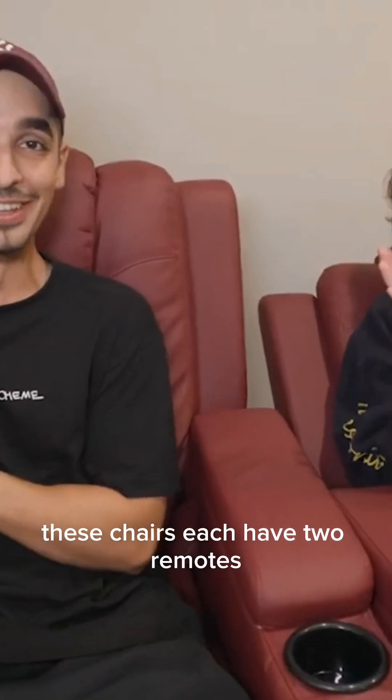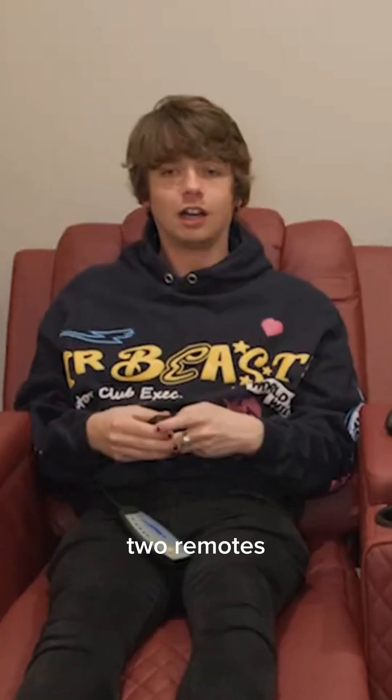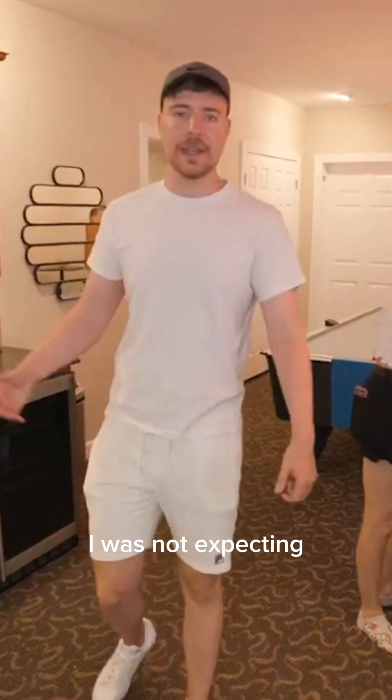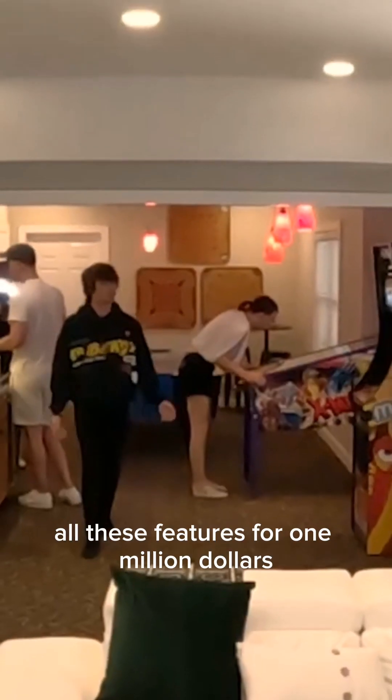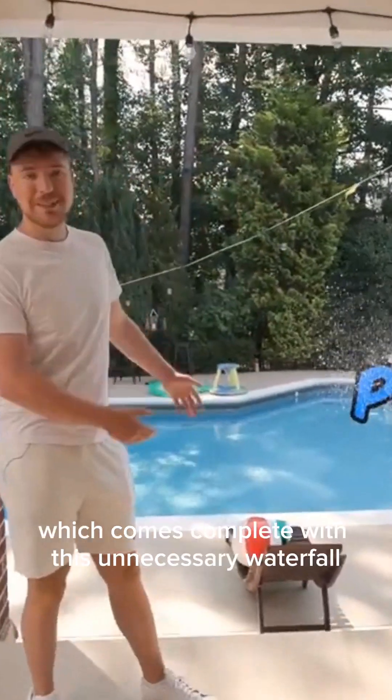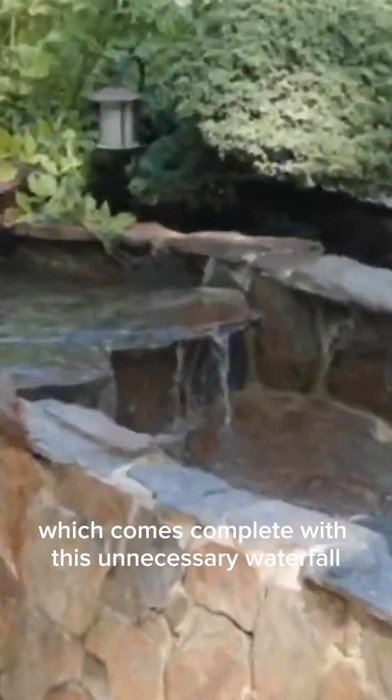These chairs each have two remotes. On top of the movie theater there's also an arcade. I was not expecting all these features for one million dollars — this house is awesome. I'd have so much more friends if I owned a place like this. And ending with the pool, which comes complete with an unnecessary waterfall. Overall I'd say this was a pretty fun house to live in.